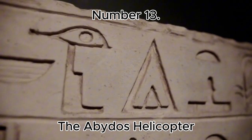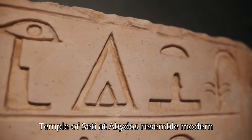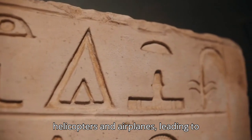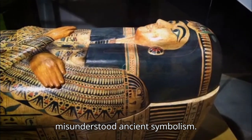Number 13: The Abydos Helicopter Carvings. Carvings in the Temple of Seti at Abydos resemble modern helicopters and airplanes, leading to speculation about advanced knowledge or misunderstood ancient symbolism.